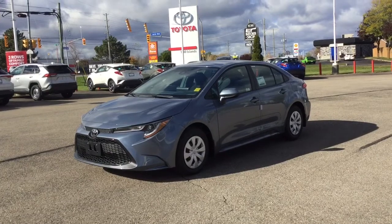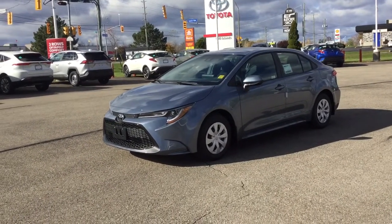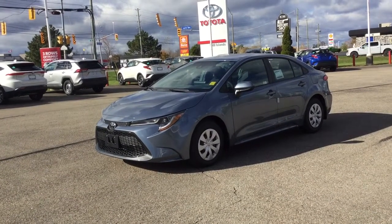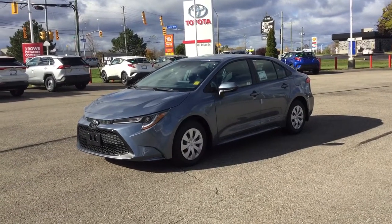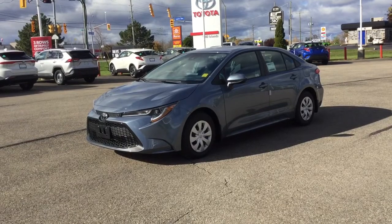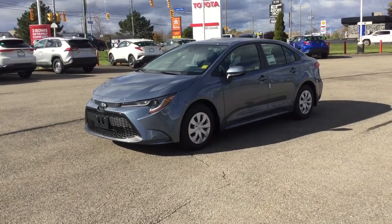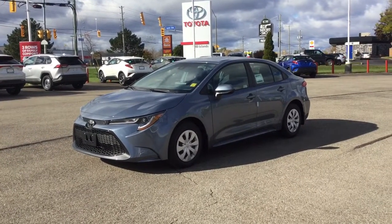It's got a 1.8 liter 4-cylinder engine with about 139 horsepower and 126 pounds per feet of torque. It's got a 50-liter tank and the fuel economy ratings are 7.9 liters per 100 kilometers in the city and 6.1 liters per 100 kilometers on the highway. Overall a really good fuel-efficient vehicle which will save you a pretty penny on gas.